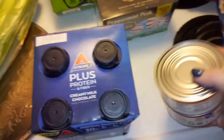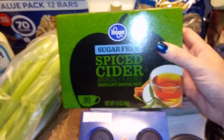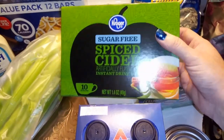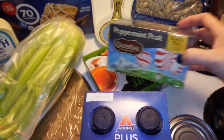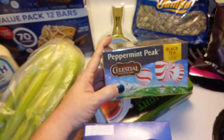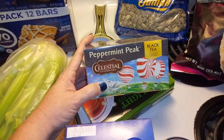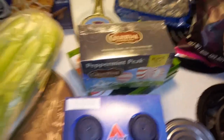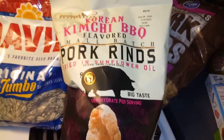My husband loves cider and I saw they have a sugar-free version. He's the kind of person who can drink it without adding any sweetener, so I got 10 packs for about two dollars. I also picked up some peppermint tea — I've seen a lot of people drinking tea lately. If I don't like it, my husband will, so I went ahead and got that.